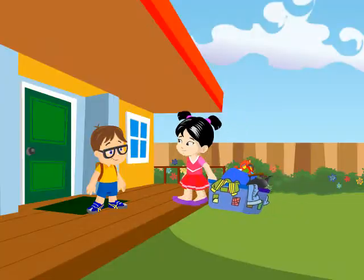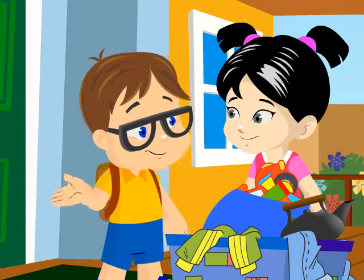Today we're going to learn about the letter T. Good morning, Dave! Hiya, Candy! What's that for?